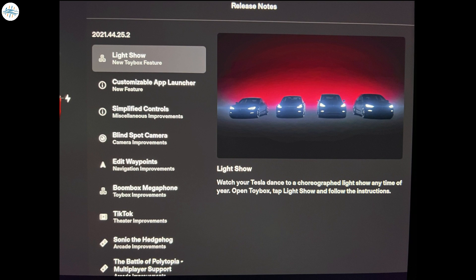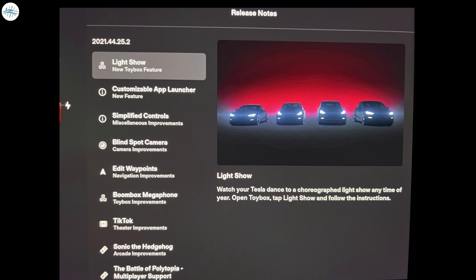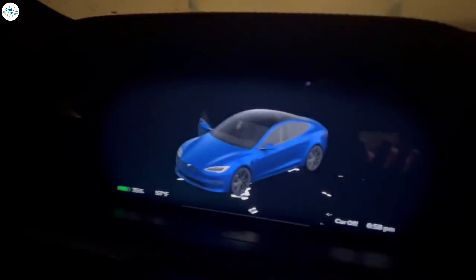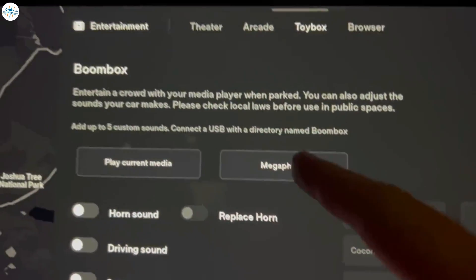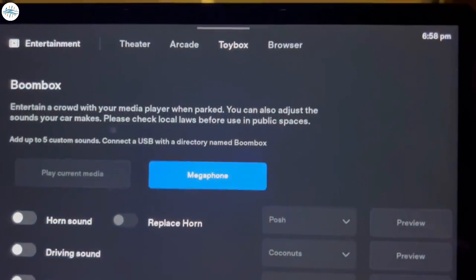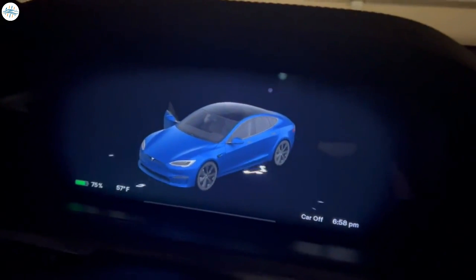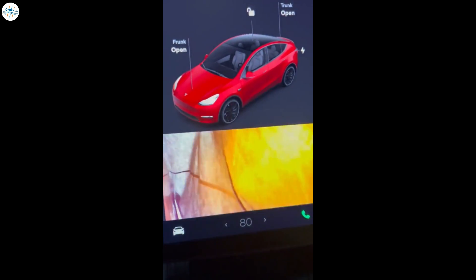The update includes the light show with a bonus for Model 3 and Y owners with new headlights, a new user interface, blind spot camera, TikTok, Sonic the Hedgehog, and a whole lot more. At least one new feature not seen until now is the Boombox Megaphone, which uses the car's internal microphone to project your voice over the external speaker. This is similar to Sentry Mode Live Camera Access, which uses your mobile device to project your voice. Overall, the holiday update looks quite amazing, giving Tesla owners a lot to entertain themselves this Christmas.